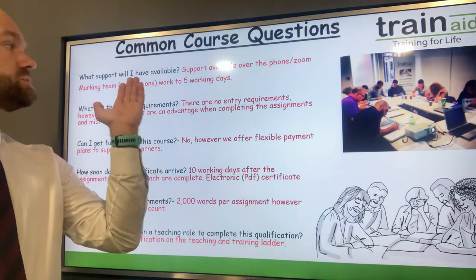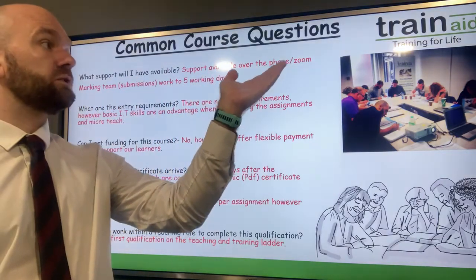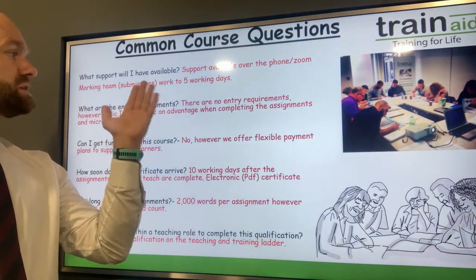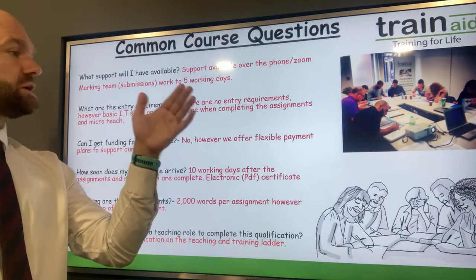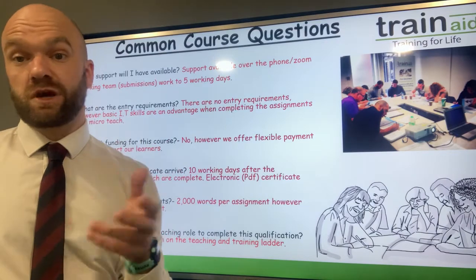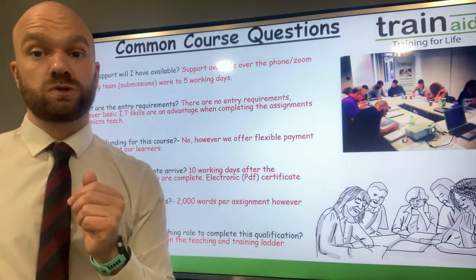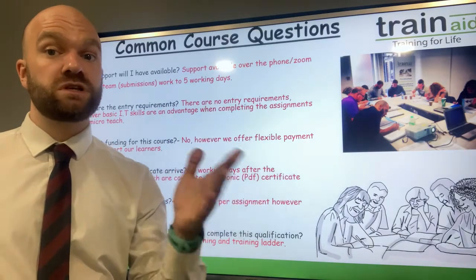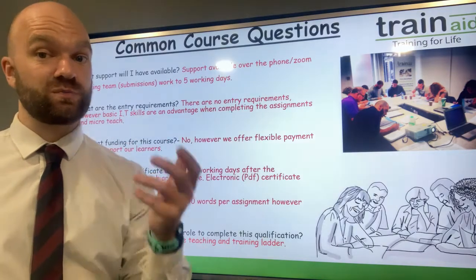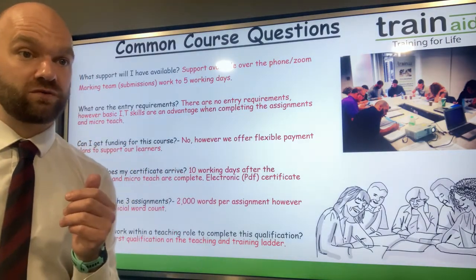In regards to what support you will receive when doing the qualification, support is available over the phone and over Zoom as well. The marking team takes five working days to turn around your assignments. If you have any questions regarding the assignments or your micro-teach, please do email us or give us a call. Our office hours are Monday to Friday from 9 to 5, and we'll be happy to give you support and advice from start to finish.